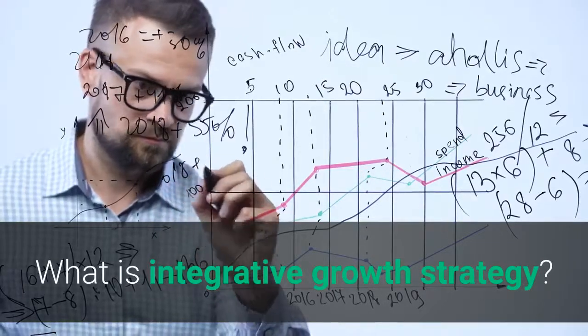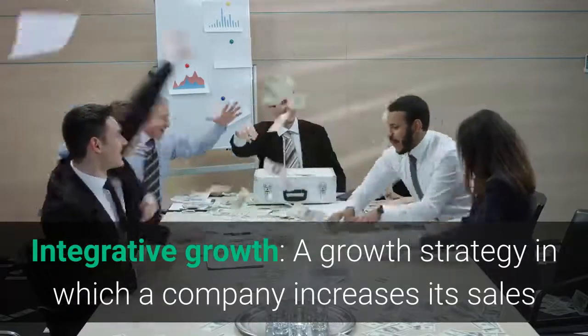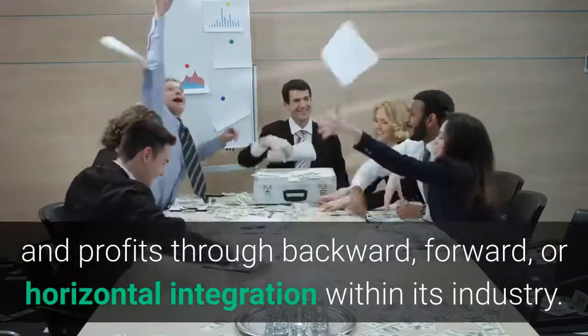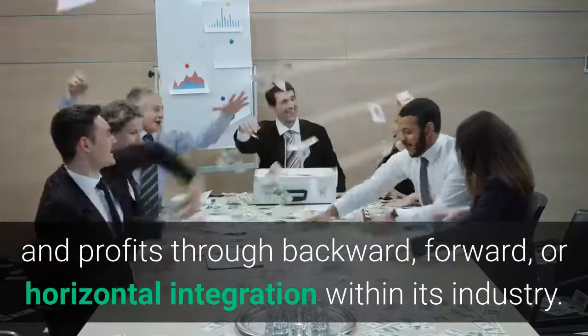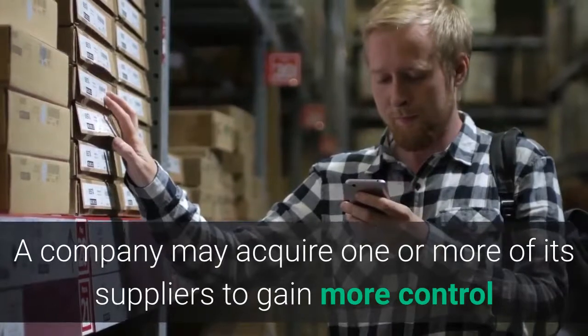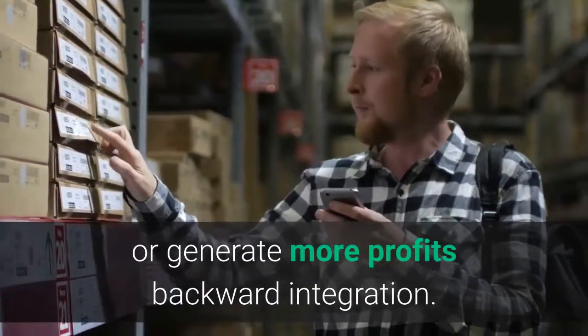What is integrative growth strategy? Integrative growth is a growth strategy in which a company increases its sales and profits through backward, forward, or horizontal integration within its industry. A company may acquire one or more of its suppliers to gain more control or generate more profits — this is backward integration.